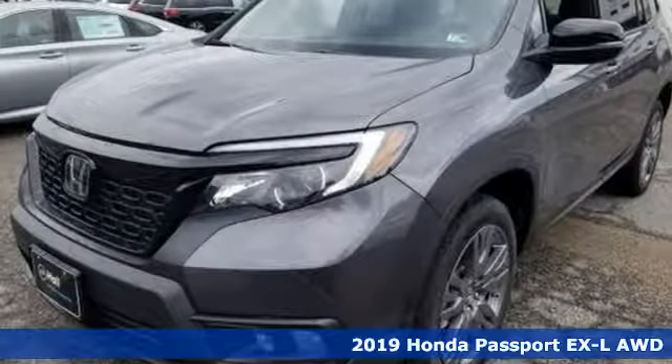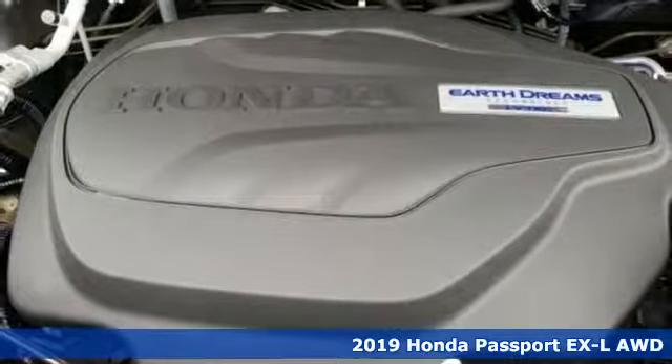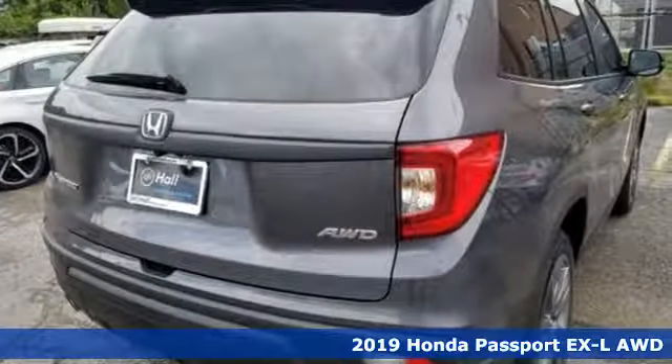It's a new 2019 Honda Passport. Every Honda's designed with the driver in mind. It's equipped for all your driving needs and wants.